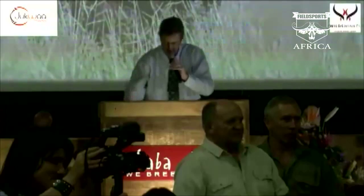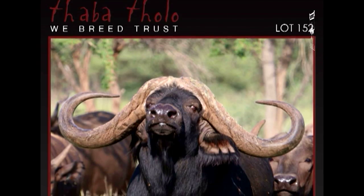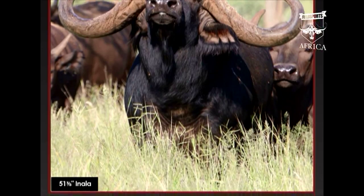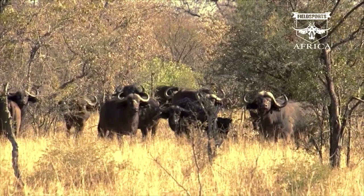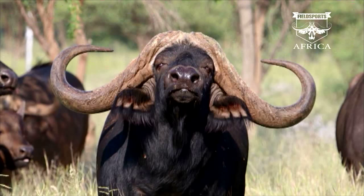A buffalo bull has sold for a record price at game auction. The impressive-looking Inala was sold for 168 million rand, or over 12 million US dollars, at the Tabatolo game auction. According to breeders, African buffalo used to have horns spanning wider than 60 inches, but uncontrolled hunting practices removed the largest animals from the gene pool. Inala's horn span comes in at an impressive 51 and three-eighths inches, making him one of the three largest in South Africa.